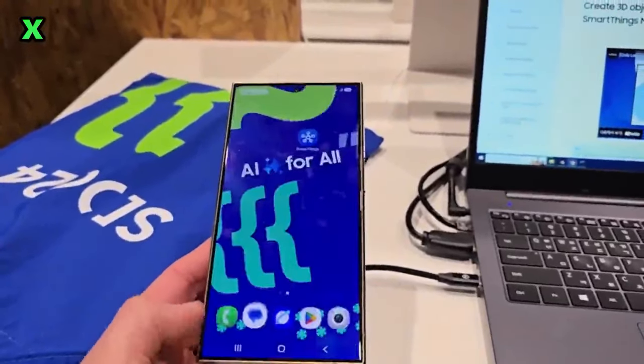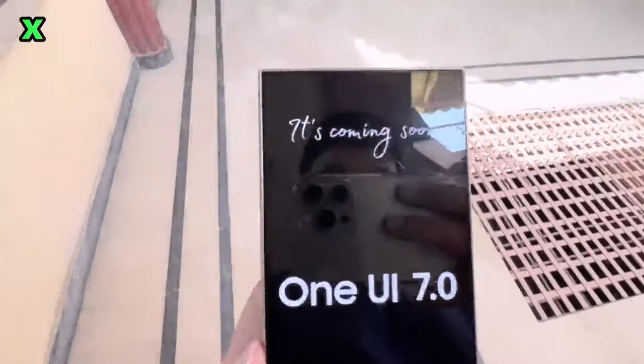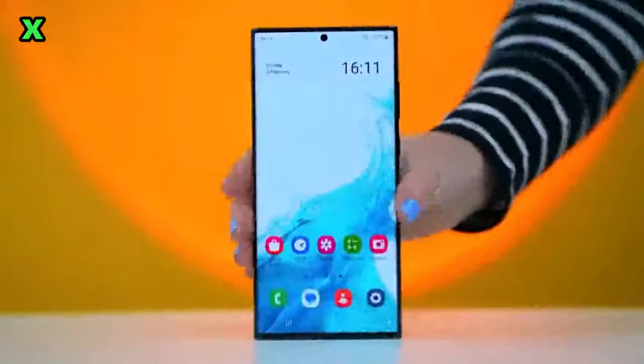Recent reports indicate that it has also been identified on Samsung servers across most eligible markets, including the US, UK, Germany, Poland, India, and Korea. However, there is still no availability in China.